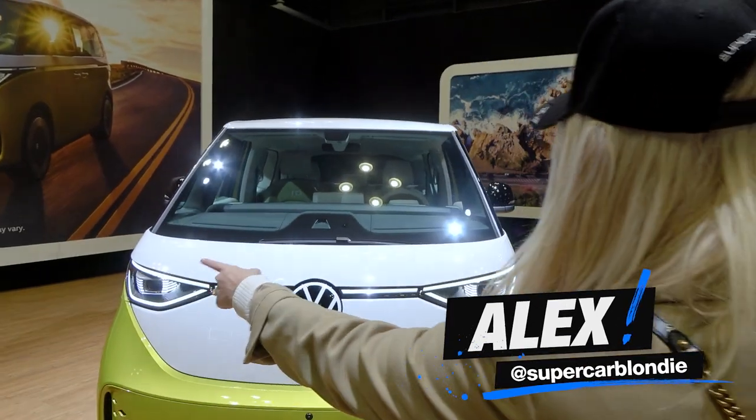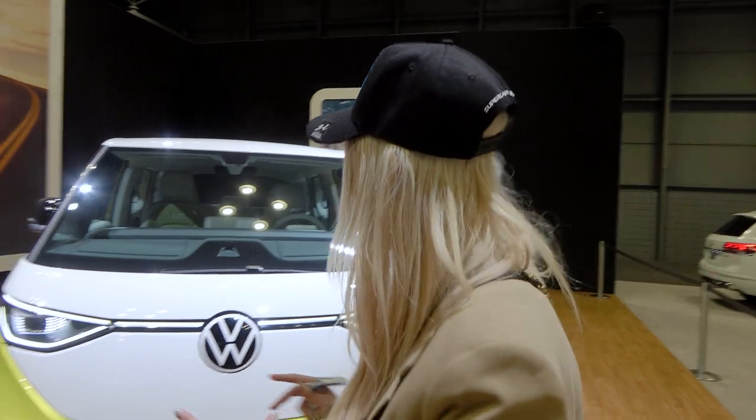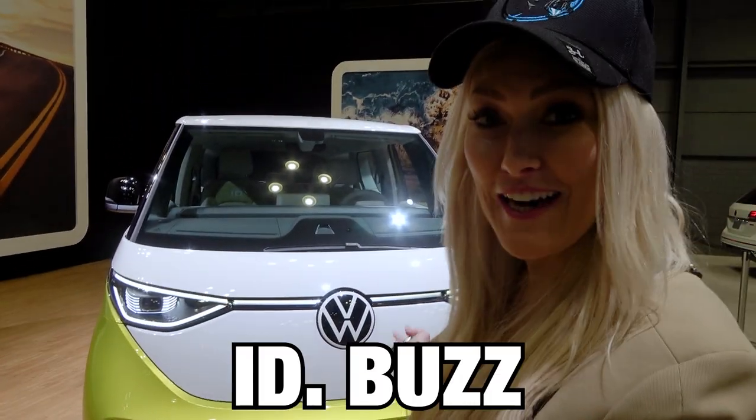What's up guys? Look at this beauty right here. This is one of the coolest cars at the New York Auto Show, and I want to show you around. This is the ID Buzz.